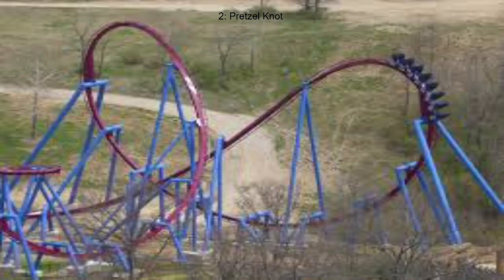Coming in 2nd place, we have the pretzel knot. This is basically a dive loop followed by an Immelmann. This is the only operating one in the world — the only other one was featured on the defunct Moonsault Scramble at Fuji-Q Highland in Japan. This element pulls really good forces in the valley, and the Immelmann and dive loop combination is really good. I really hope people build more of these.